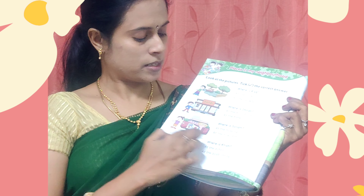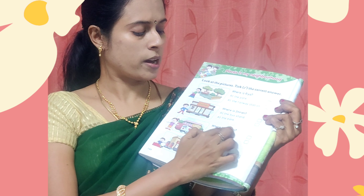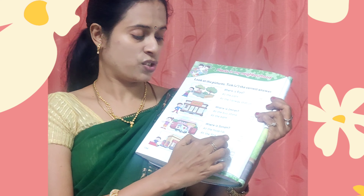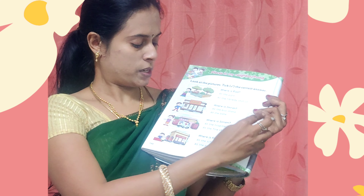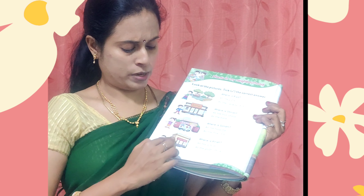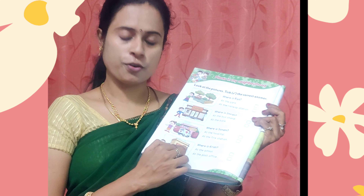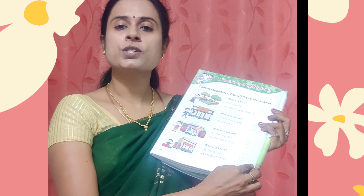A girl is standing nearby a hospital. Where is Sonam? At the hospital or at the fire station? You have to put a tick at the hospital. Where is Krish? At the school or at the post office? P-O-S-T-O-F-F-I-C-E, post office. You have to put a tick here at the post office.